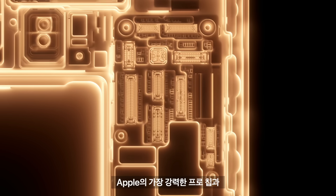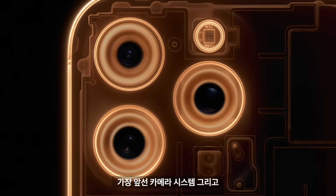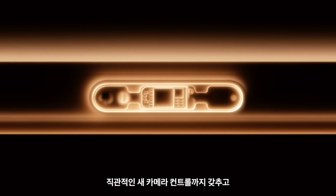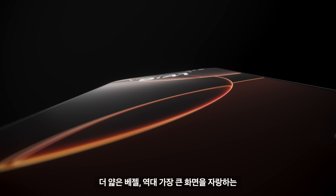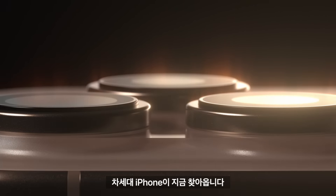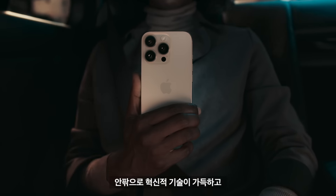It has our most powerful pro chip, our most advanced camera system with an intuitive new camera control, plus thinner borders for our largest ever display. The next generation of iPhone starts now. This is iPhone 16 Pro, packed full of innovation from the inside out.